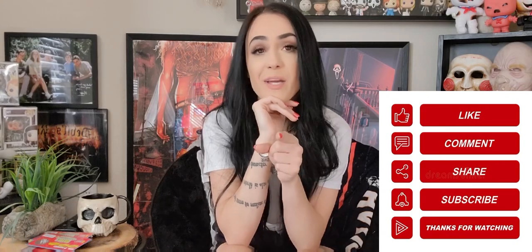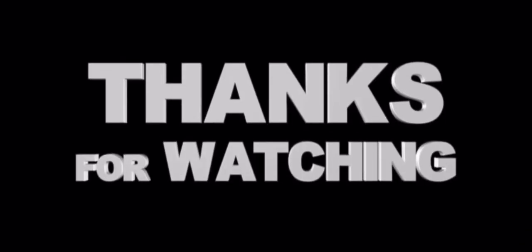As always, if you liked today's video hit that like button, and if you did enjoy it feel free to subscribe — and I'll see you in the next one!